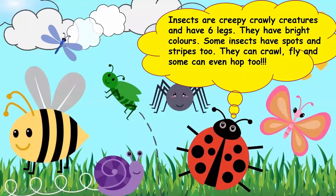What are insects? They are creepy crawly creatures and have six legs. They have bright colors. Some insects have spots and stripes too. They can crawl, fly, and some can even hop.